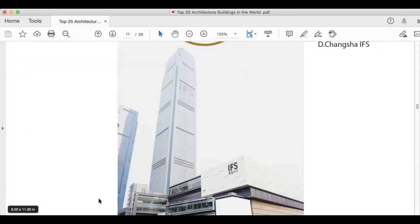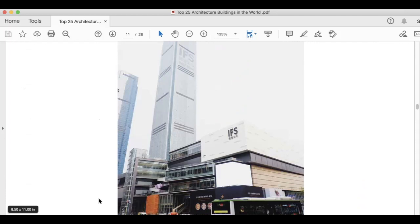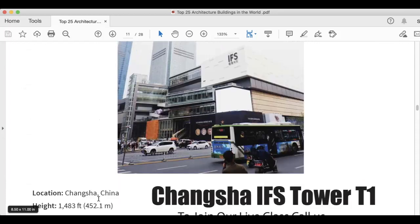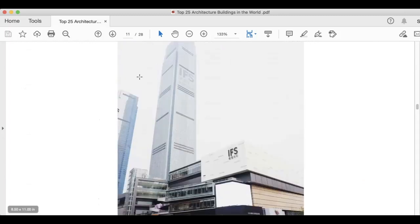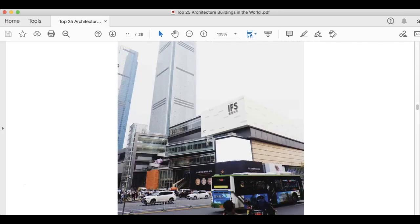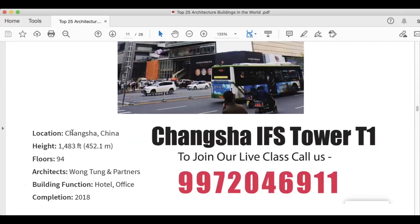The next picture is Changsha IFS Tower T1. You can see the picture — IFS logo is also there in the image. It is located in Changsha, China. Height is 1,483 feet. Floors are 94. Architects are Wong Tung and Partners. Building function is hotel and office, and this was completed in 2018.